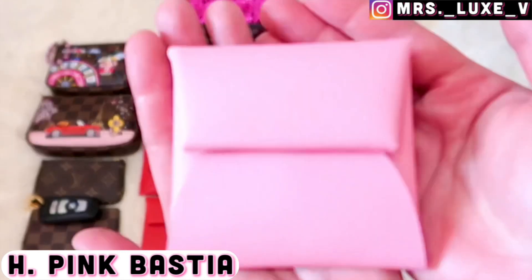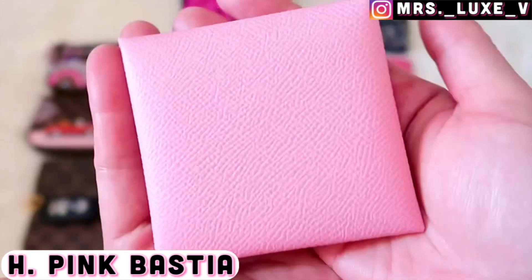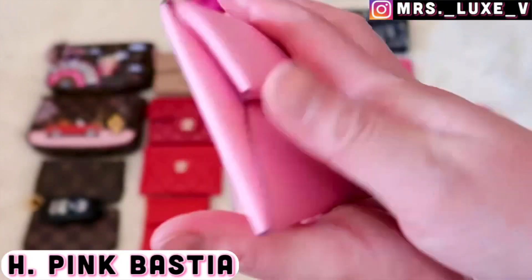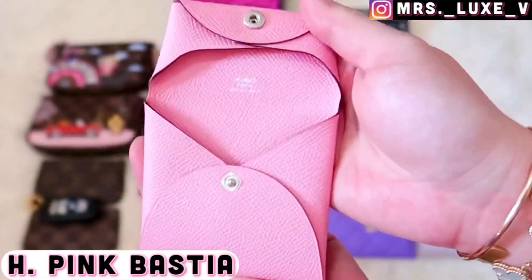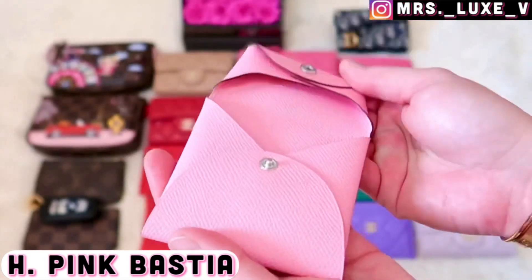This is my Hermès Bastia coin purse in pink epsom calfskin leather with a palladium snap closure. I haven't used this coin purse yet, but I'm sure I can utilize this item in so many ways.